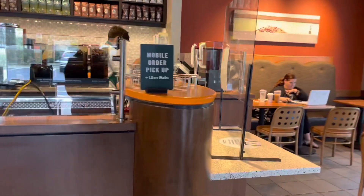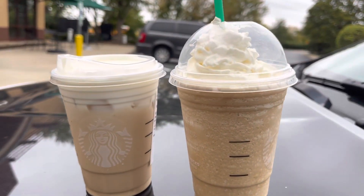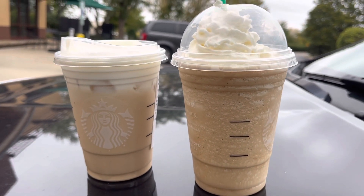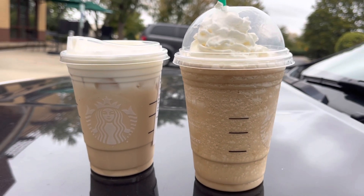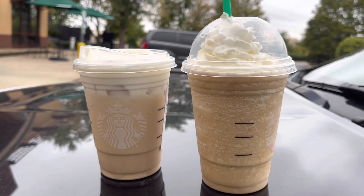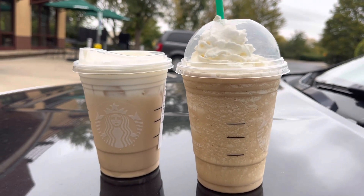I already placed my order through the app, so I'm gonna pick it up. Okay, these are the two drinks I got — one is a java chip frappuccino and one is an iced white chocolate mocha with vanilla sweet cream cold foam. Now I'm gonna start driving towards the city and I'll record some shots on my way and then more when I get there.